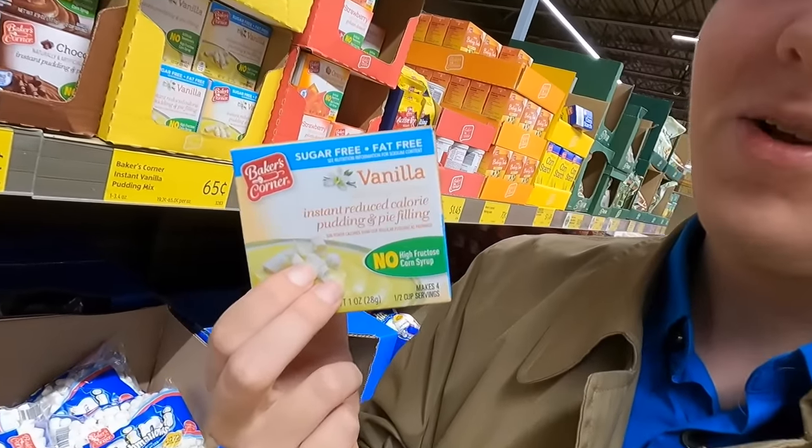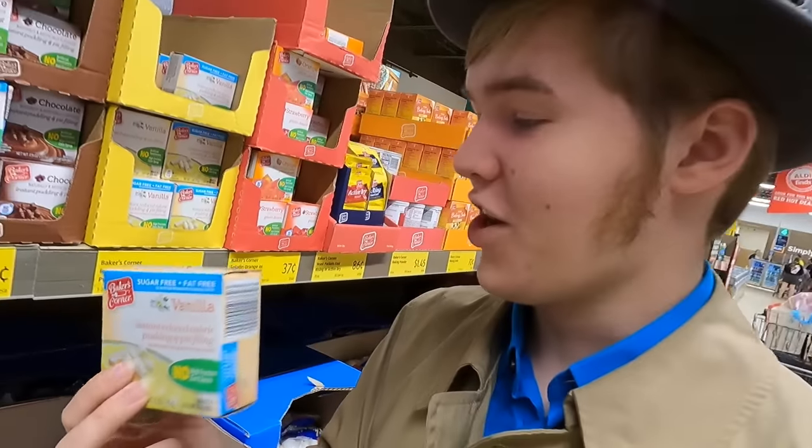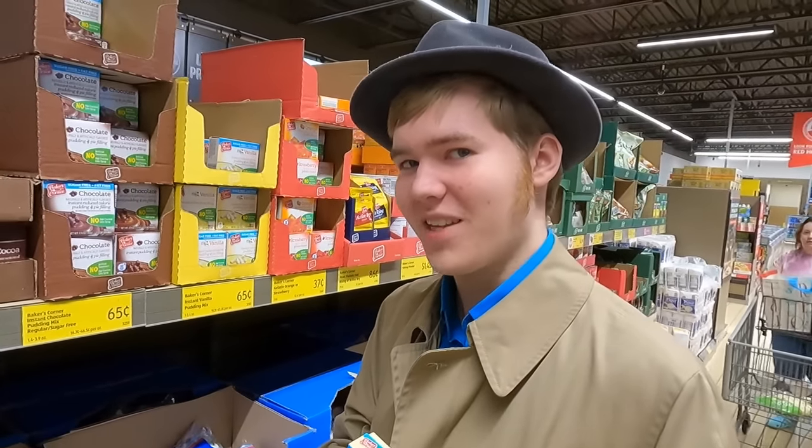I really want to get this pudding for dessert, but Mom says there's not enough money, so tell her how you feel about that in the comments.